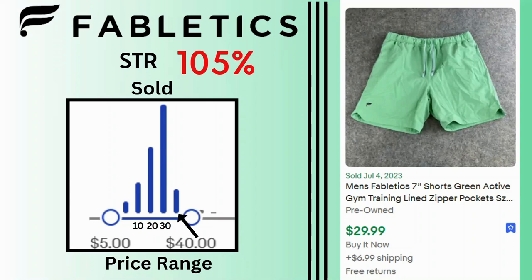Fabletics. Also at 105% sell-through rate. This is an activewear clothing line and you can see that these shorts sold for $29.99 and $6.99 shipping. Sales for this brand peak at $30 but there are some sales at $40.